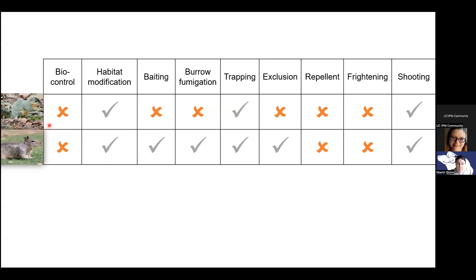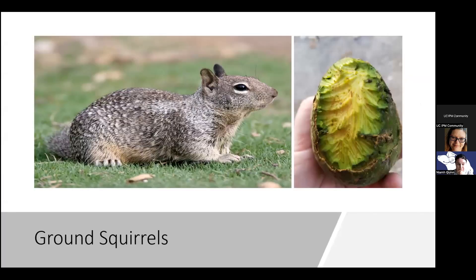It's important to know the difference between the two because the management options for tree squirrels and ground squirrels are quite different. There are baiting options for ground squirrels but not for tree squirrels; burrow fumigation options for ground squirrels but not for tree squirrels; and you can exclude tree squirrels to a degree but not necessarily ground squirrels. One thing that'll help you identify ground squirrels is the saddle on their back — a paler color compared to the darker grey-brown — and a white circle around the eye.